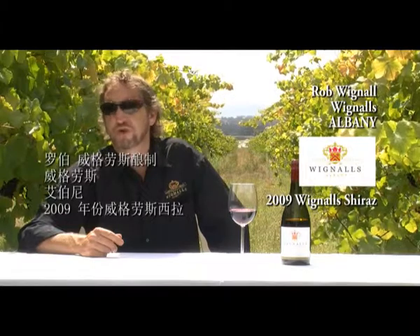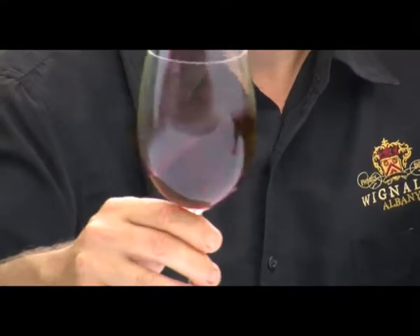Now we are looking at Albany Shiraz. Albany Shiraz is quite unique, as it's different to the rest of Australia's Shirazes, because it's a medium-bodied wine. The colour is vibrant purple.